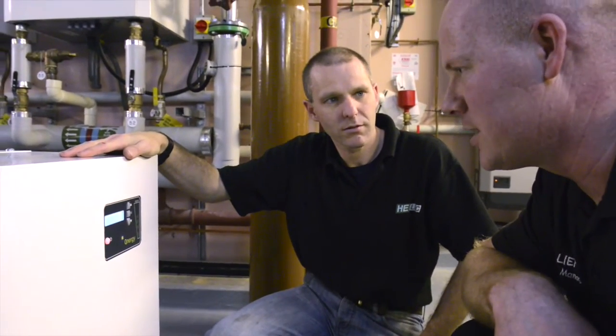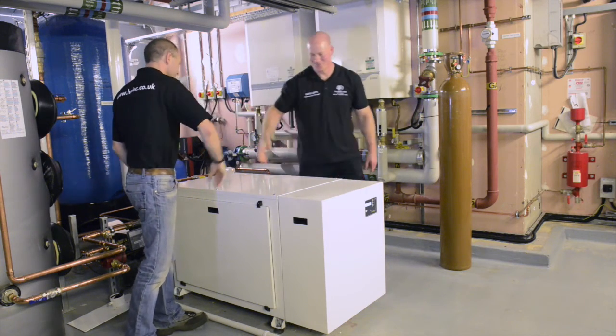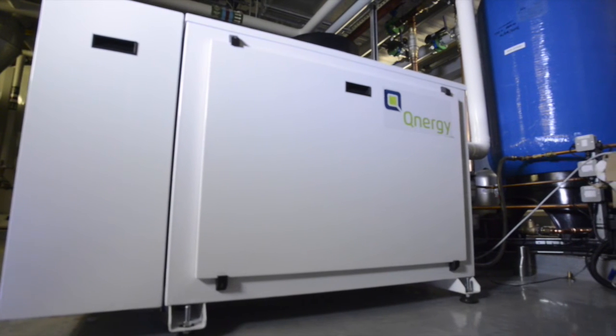Millions of dollars were spent in its development and we discovered it was the perfect engine for use in combined heat and power. To learn more about the QCHP unit, visit our website or give us a call.